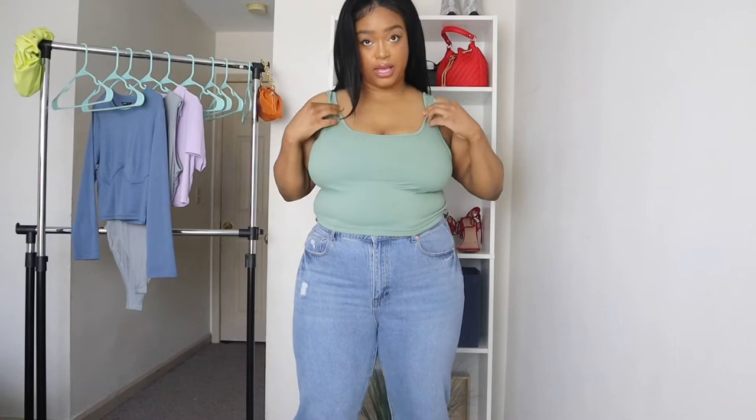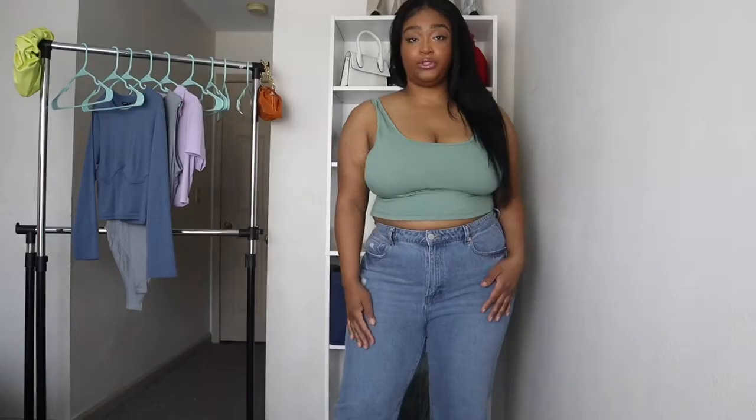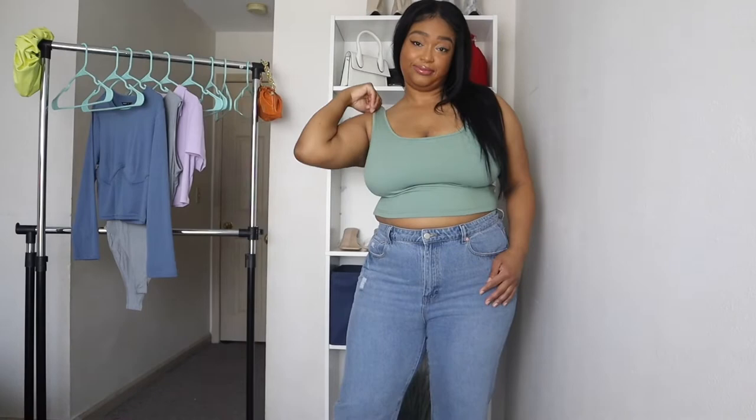The next thing I got was this green tank in a size 2X. It's just a cropped tank, it looks great with these jeans, and it's cute.